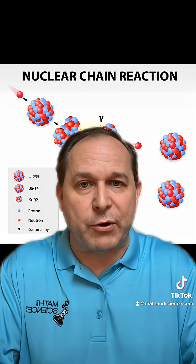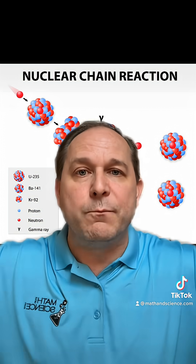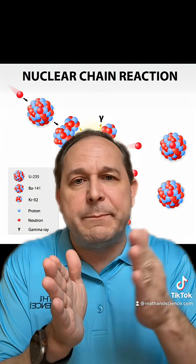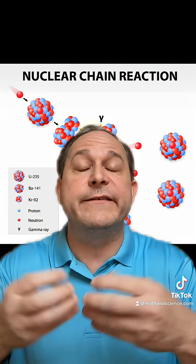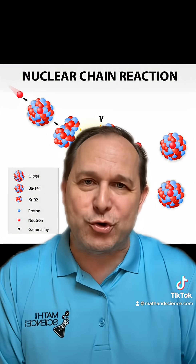Literally, one neutron causes something to break down to release five or ten more neutrons. Those go out and break apart more and more atoms. So the flux, or the amount of neutrons you have, has to be above a critical amount to cause the chain reaction to grow and grow and grow, and that can lead to a nuclear meltdown.